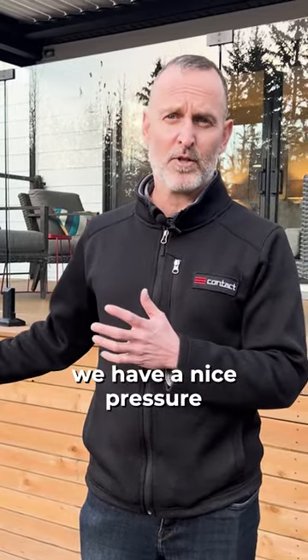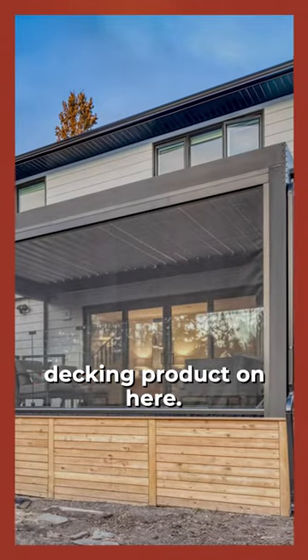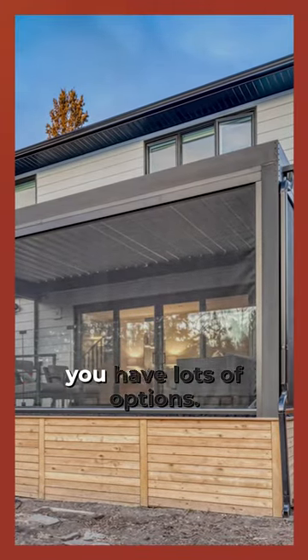In this particular case, we have a nice pressure-treated deck. We have pressure-treated skirting and a nice composite decking product on here. When it comes to your railing systems, again, you have lots of options.